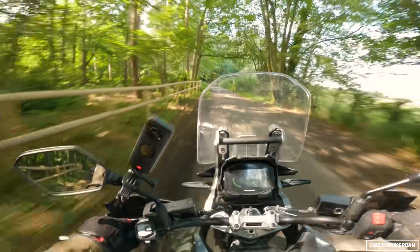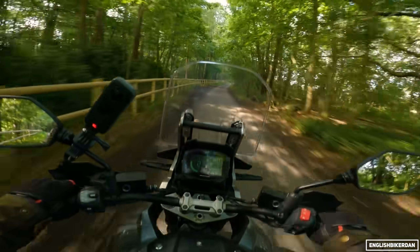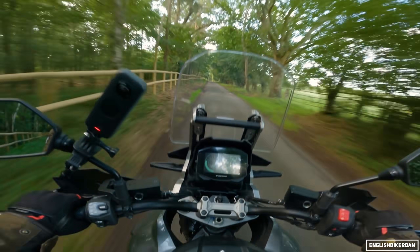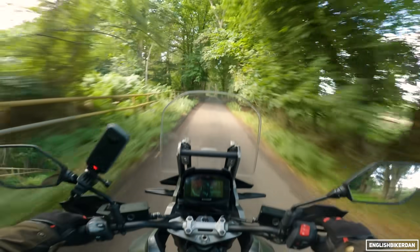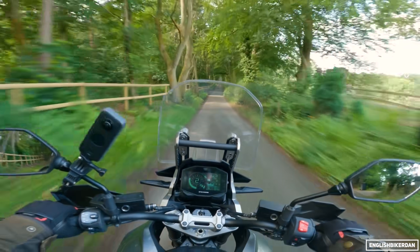Suspension is firm but on the twisty stuff it is very, very capable. I actually quite like how it feels - very solid and it doesn't dive too much, which is quite surprising for a big adventure bike.